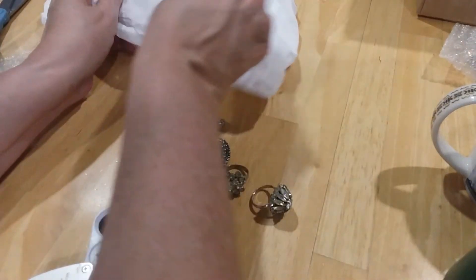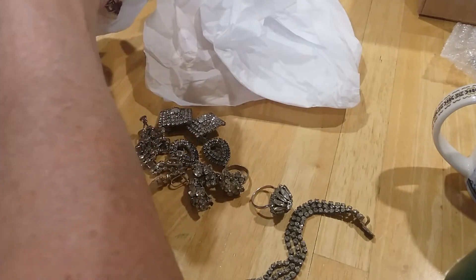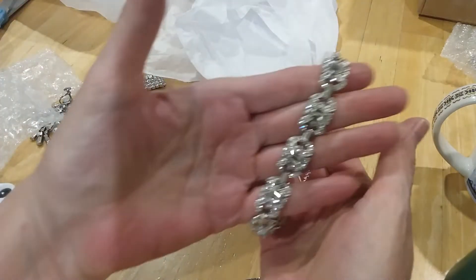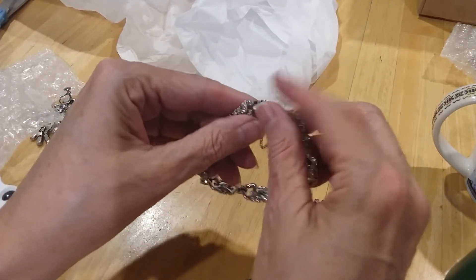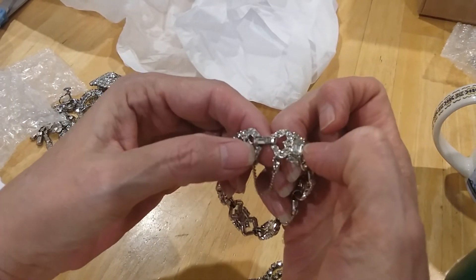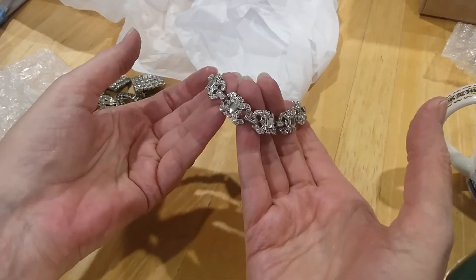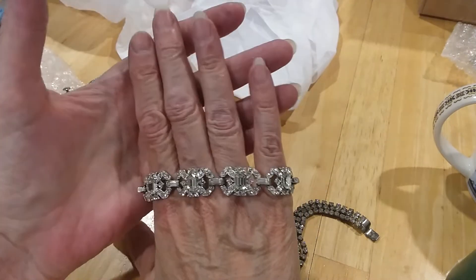And we've got some more rhinestone pieces. Boy, I got lucky on this lot. Look at this — how beautiful is that! It's got a safety chain, it's a fold over clasp. There's a little baguette on the top of it. I don't see any missing stones. That's a beautiful one — oh yeah, I like that one.